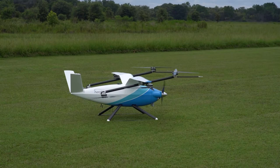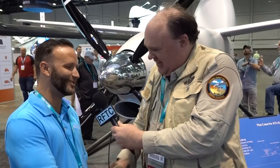Fantastic. Well, Brian, thank you so much for taking the time to talk with us. Really appreciate it. And if this heat doesn't let up, I may be back to see you about that thousand dollar liter of water before the day is done. Thanks so much. And from Exponential 2022 in Orlando, this is the Roswell Flight Test Crew signing off.